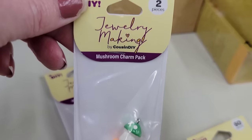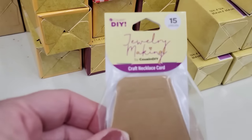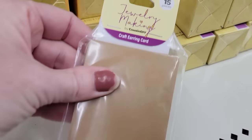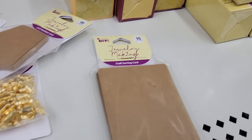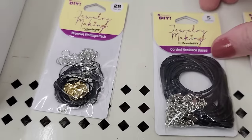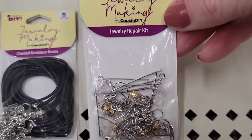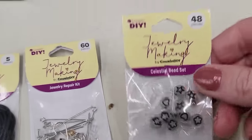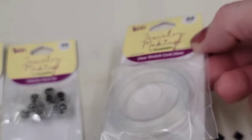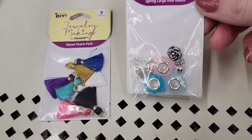Here we have a pack of two tiny mushroom charms — they have the green and orange or the red and purple. They also have a pack of 15 craft necklace cards and a pack of 15 craft earring cards. Here's a 28-piece bracelet findings pack in black, silver, and gold. They also have a pack of five corded necklace bases, a 60-piece jewelry repair kit, a 48-piece bead set with elastic cord, a roll of 32 feet of clear stretch cord, a pack of seven multicolor tassel charms, and a set of five spring large hole beads.